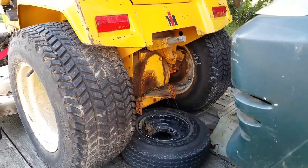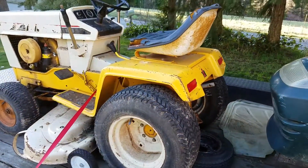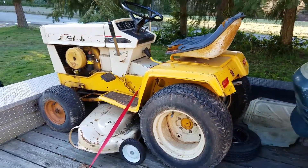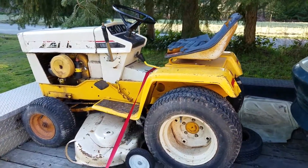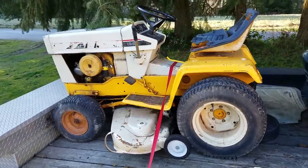I found this last Father's Day 2016 at a yard sale. I told my wife, 'Boy, that'd be nice to get for the park here,' and she says, 'Buy it, happy Father's Day.' So I'm like, cool!